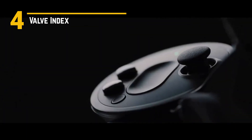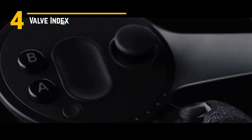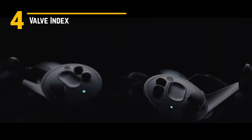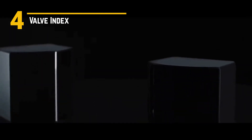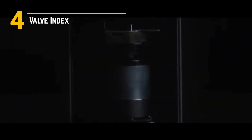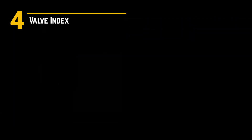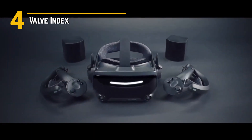But what really sets the Valve Index apart are its unique features. Take, for example, the revolutionary finger-tracking controllers. With sensors that detect individual finger movements, you can interact with virtual objects in ways you never thought possible, adding a whole new layer of realism to your VR experience. And let's not forget about the built-in speakers with 3D spatial audio — it's like having a full-blown surround sound system strapped to your head.